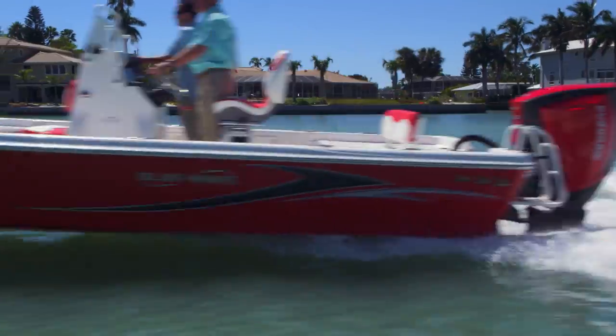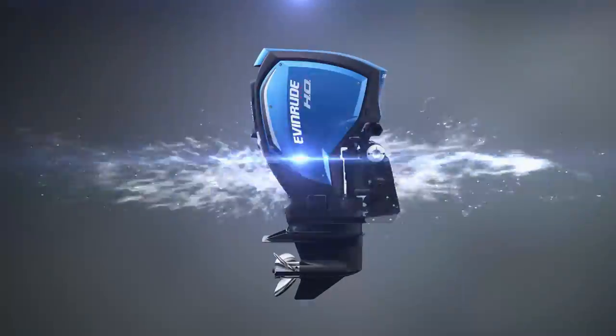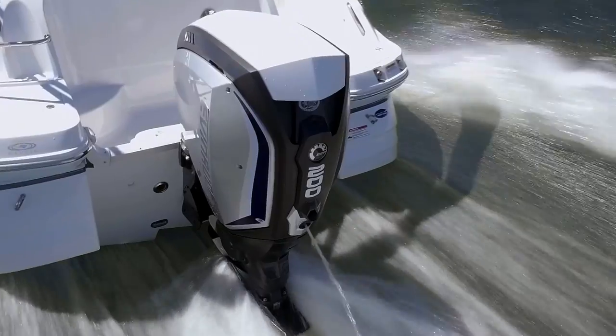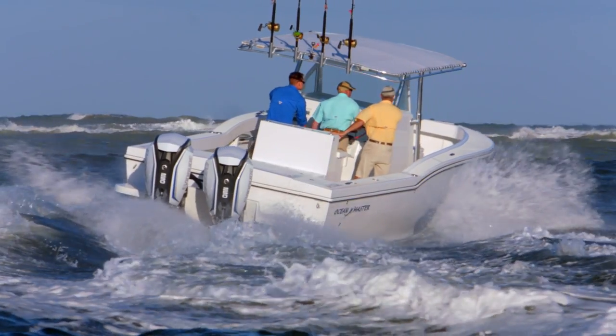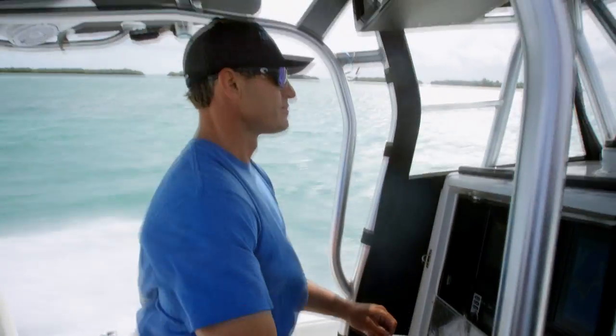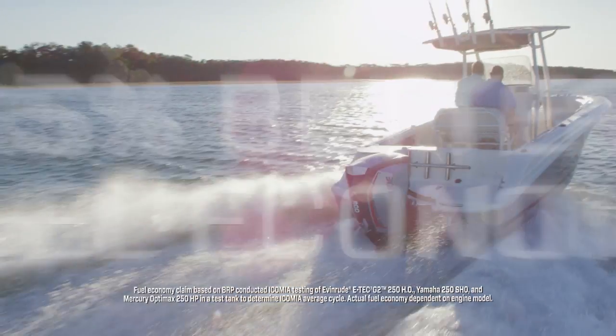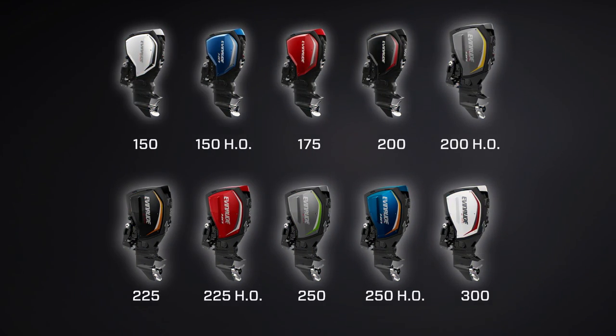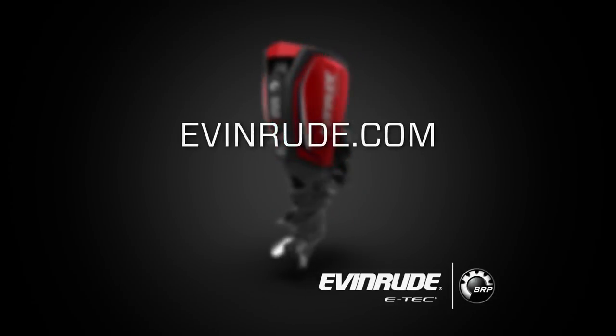The future of boating is here. Now get all the efficient performance of an Evinrude E-Tech G2 in the new 150, 175, and 200 horsepower models. Fuel economy is everything — anywhere from 40 to 50 miles further on a tank of fuel. All day on the water, it's more money in the bank. The best-in-class fuel economy of the Evinrude E-Tech G2 is now available from 150 to 300 horsepower. To learn more, visit Evinrude.com.